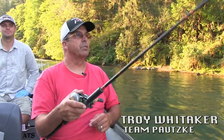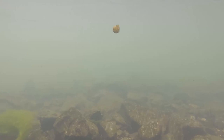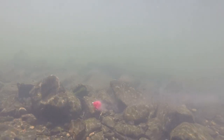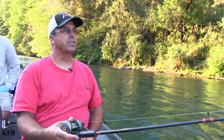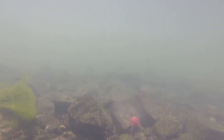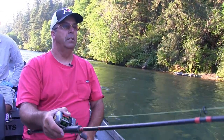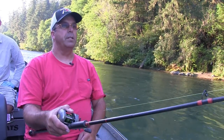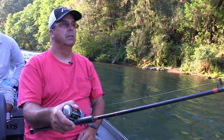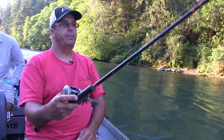Well, what we're doing out here on the river today is we're using a technique called back bouncing. Primarily what it is — we're walking the bait down the river slowly to try to catch fish. What the boat operator is doing is slowing the boat down, or even stopping the boat, while we let our weight down, hit the bottom, let it sit for a little bit, and then we lift up, let some line out, and we're walking it down the river. Lift up, let it down, count to five.